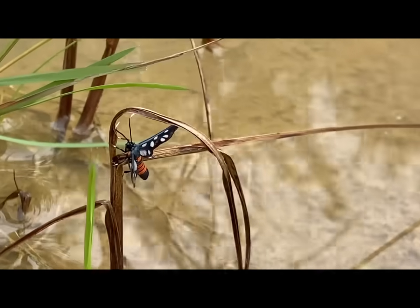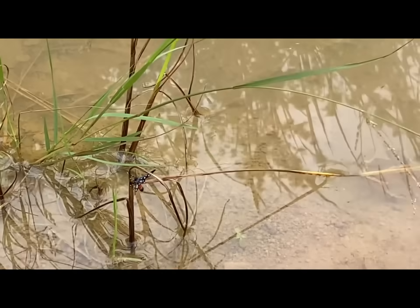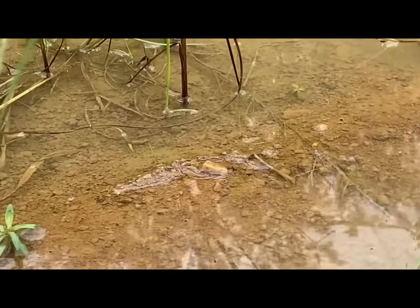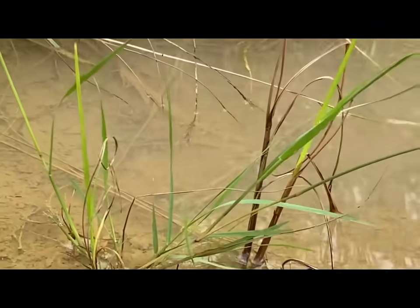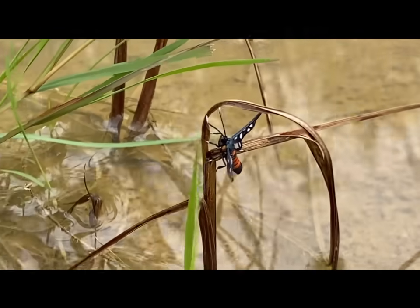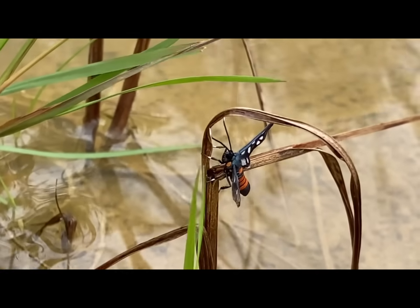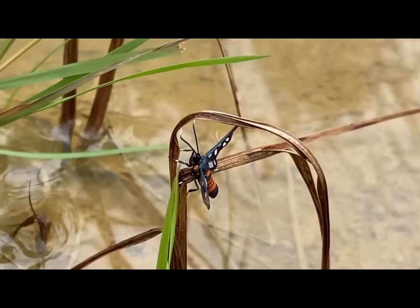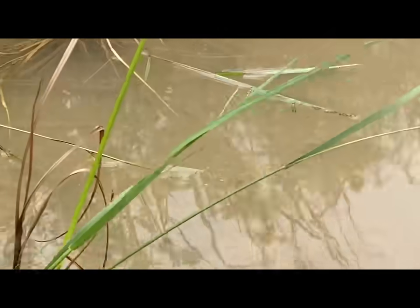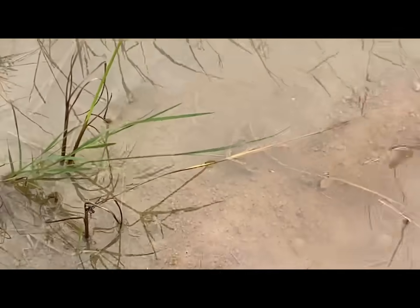When the male touches the female, she stops flying and the male lands on her. He repeatedly touches the costal area of her anterior wings with his antennae. The female keeps her wings spread and raises her abdomen, then copulation takes place. The caterpillar of the Jersey Tiger Moth are black with yellow or orange stripes and feed on various plants, including nettles.